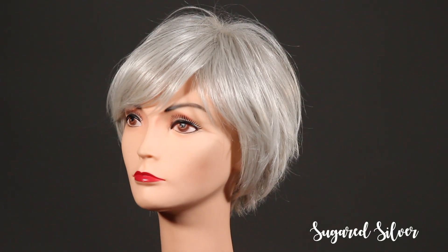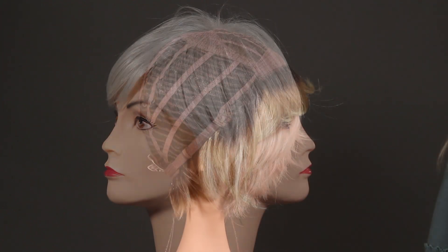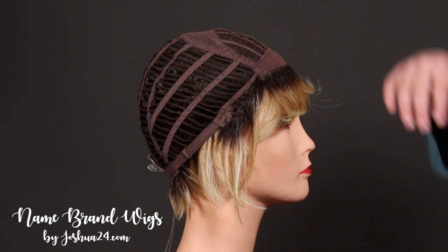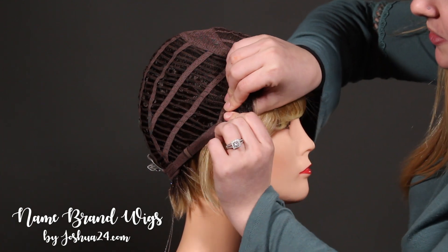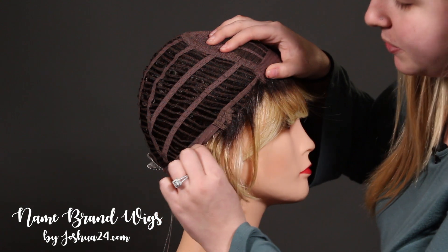The last color we have is Sugared Silver, which is gonna be a light silver gray. Now this cap is gonna be your standard cap. It's gonna have the open wefted back for breathability, the bendable ear tabs, and the adjustable straps.